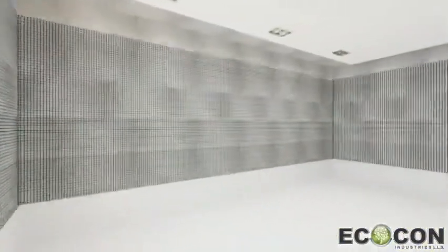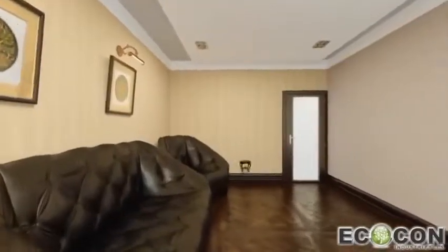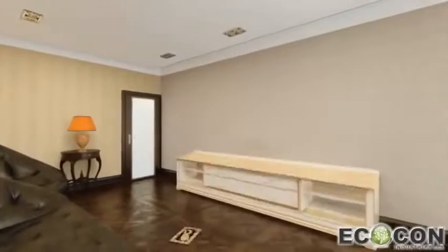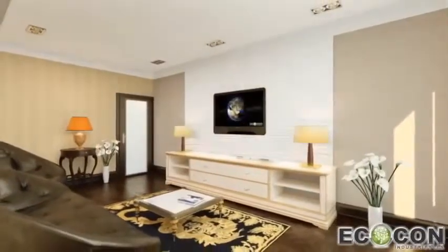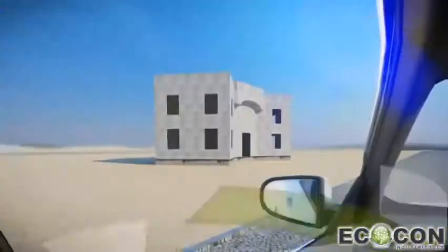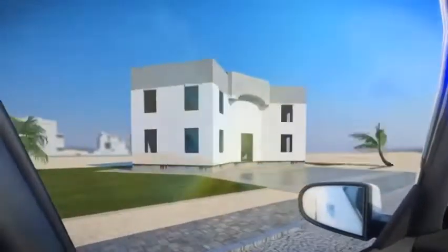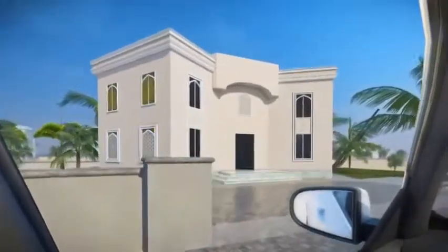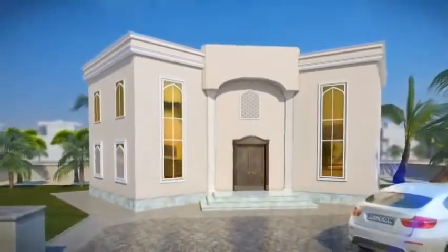Advantages of ECOCON materials and construction system create an oasis of comfortable living. Our technology is in high demand worldwide and applicable in all environments. Outstanding qualities of our technology allow you to build a house in a few days with all the features of up-to-date, affordable, and eco-friendly living.